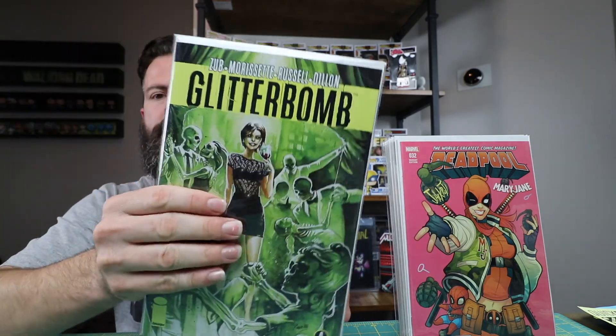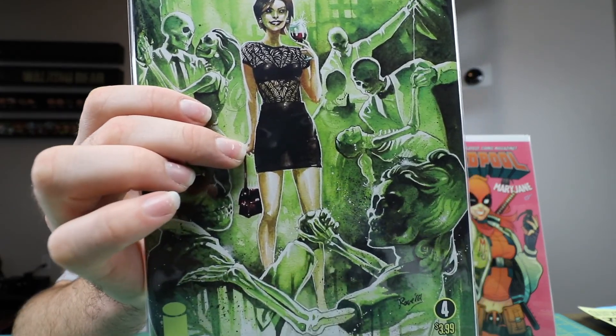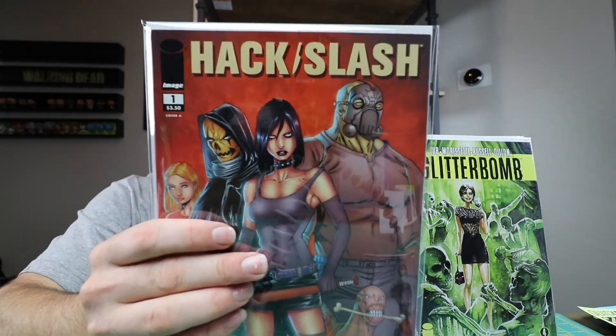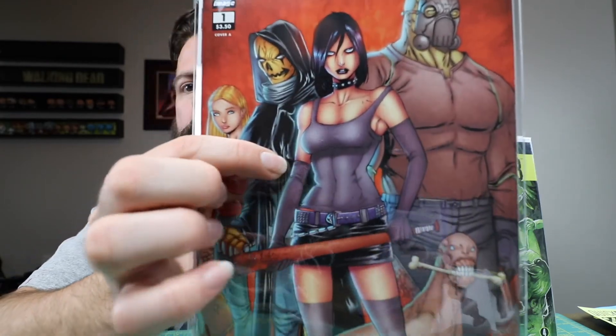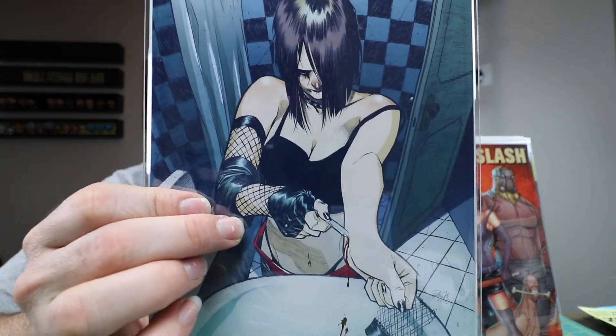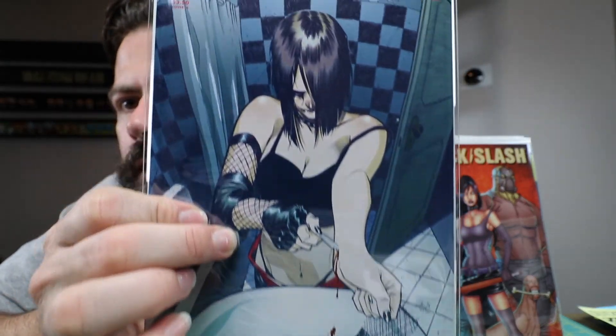Glitter Bomb number four — got this one because I like the cover. Hack Slash number one — Hack Slash has been blowing up a lot lately, so I went ahead and picked up number one from Image. And then I picked up another issue — number 20. I just thought that was a really gruesome cover. Pretty gross.